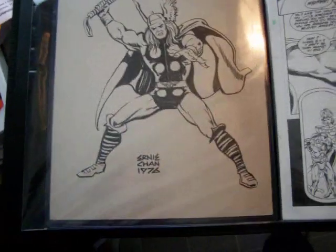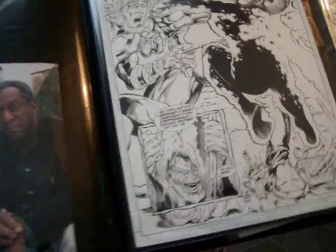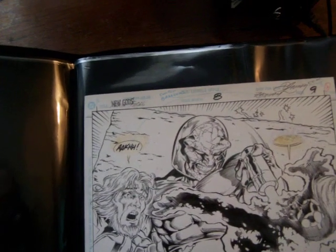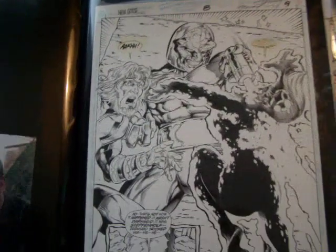Here we got Ernie Chan, 1976 Thor. It's three hundred bucks. And this is New Gods, signed by Zachary, issue 8, probably page 9. And it's $120.